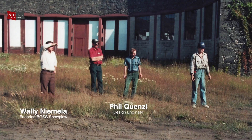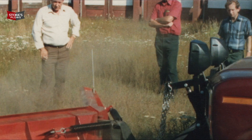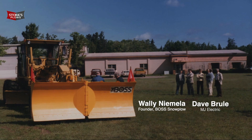My dad enlisted the services of Phil Quincy. Phil got a hold of that project and he designed what is today the Boss Plow. And he licensed that to MJ Electric in Iron Mountain, the Brule family. They really took the Boss Plow and they made it a national brand.